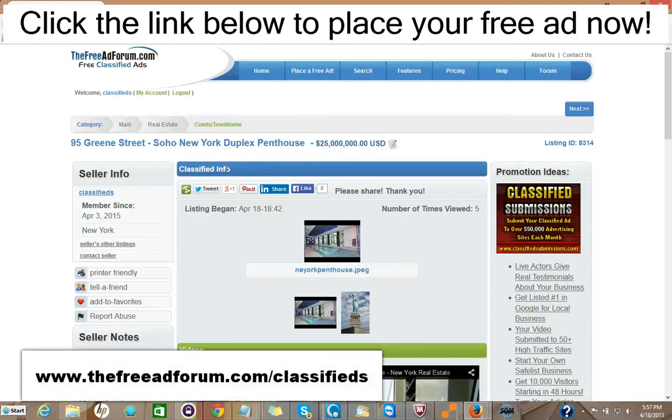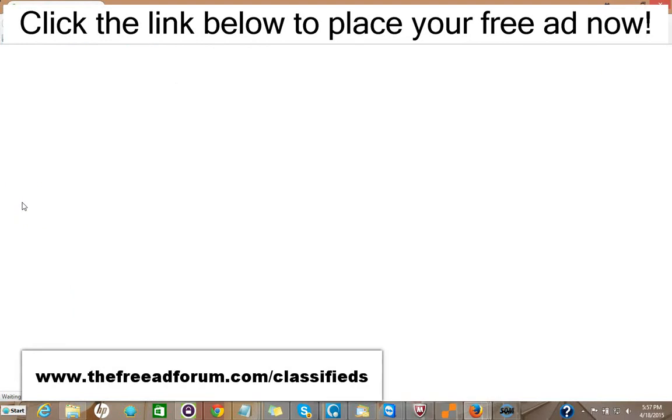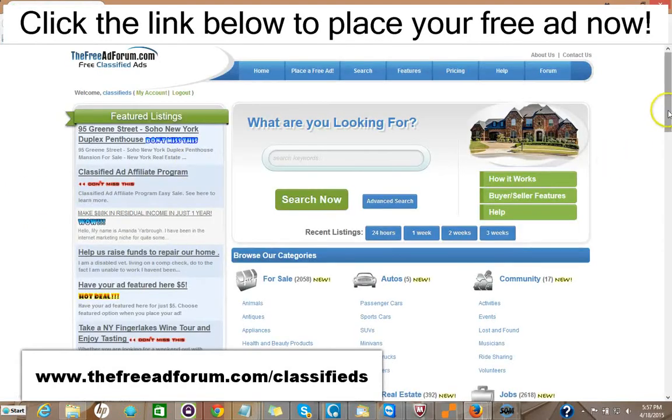Hi, this is Matt from the freeadforum.com classifieds. If you are a real estate professional, I'd like to invite you to place your free or upgraded ad on our site. We have a special section just for real estate agents, and I'm going to show you the site here. We're getting people signing up and placing ads every few minutes. The site's getting thousands of visitors, and what we offer is a free ad for 30 days in the real estate section.